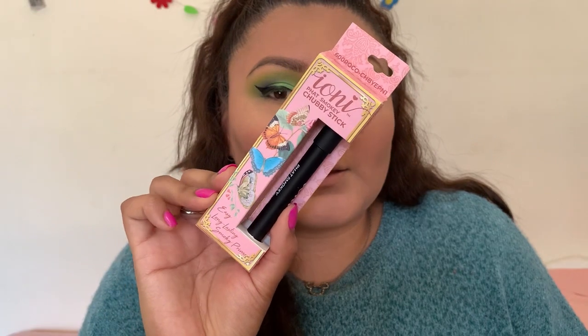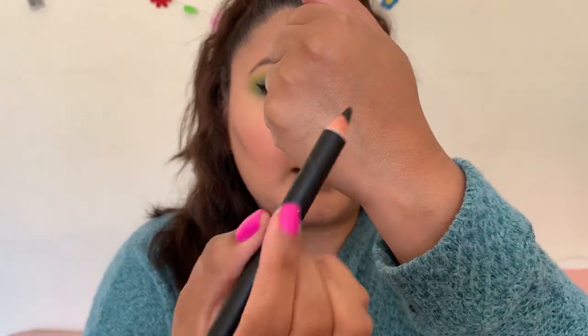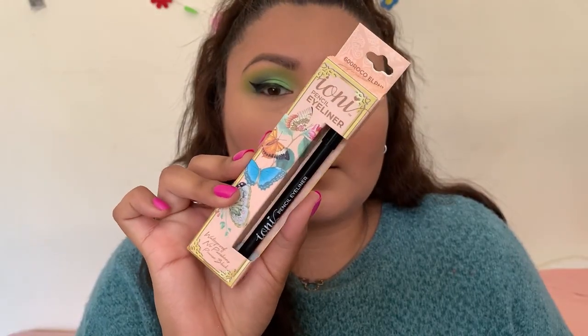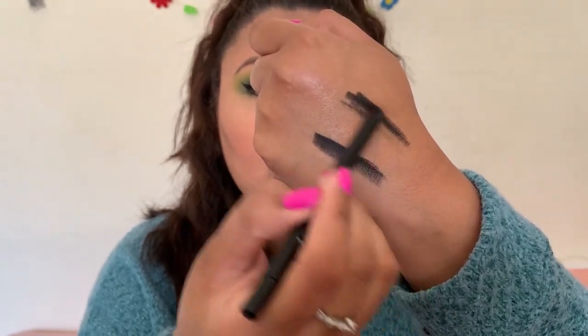I also have the Ioni Fat Smoky Chubby Stick in the shade 'Take Me to Paris' — really nice and pigmented. I keep thinking things are going to be gel but I like the pencil format. There's also the Ioni pencil eyeliner in the shade 'Artiste,' which is a gel liner. Both are really black and stunning, but I'm going to stick with the gel liner for today's look. It glided really nicely right into my lower waterline and lower lash line.